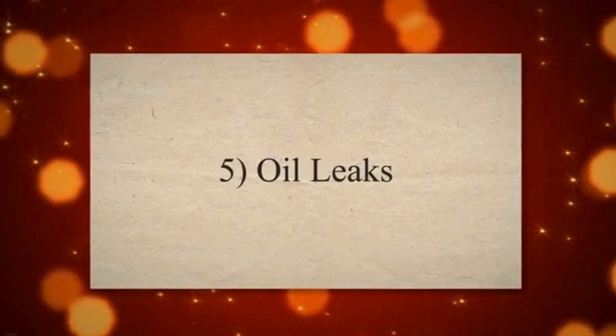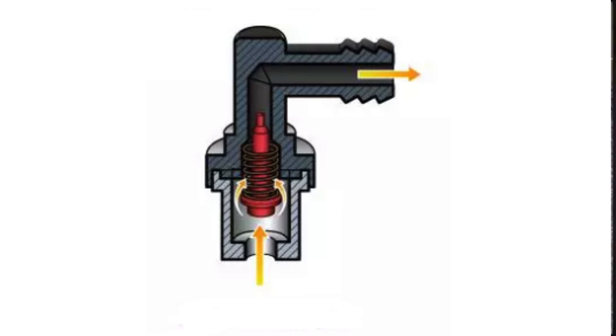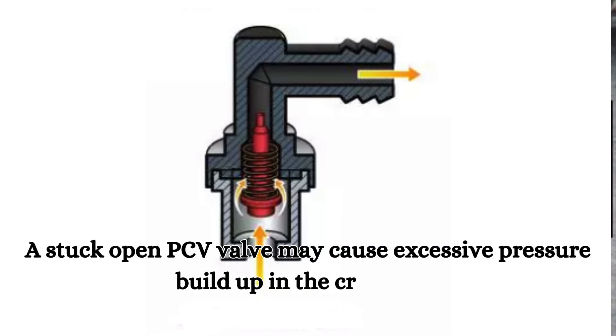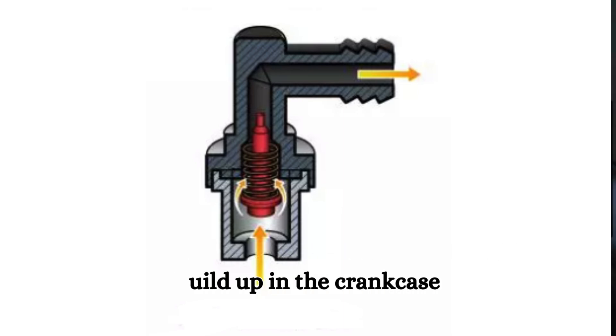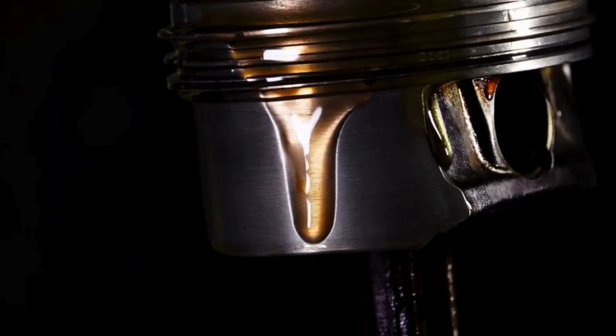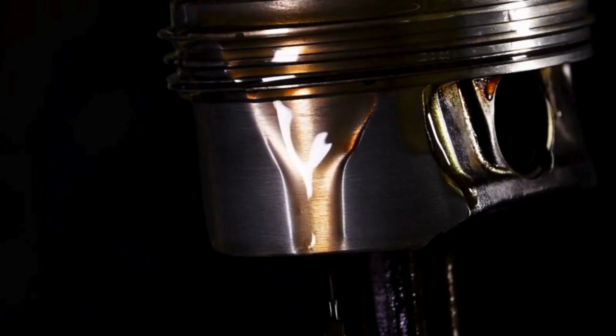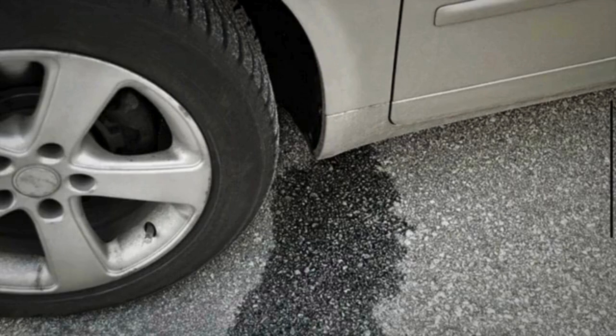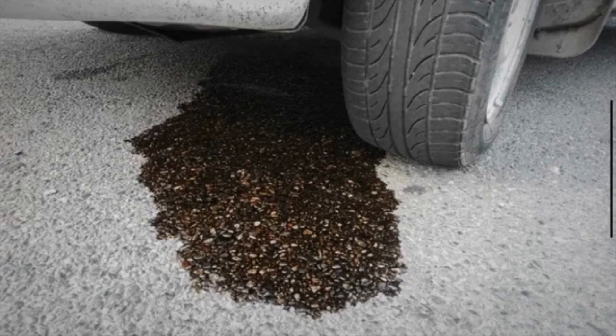Symptom 5: Oil Leaks. When the PCV valve is stuck open, excessive pressure can build up in the crankcase. This increased pressure can force oil past seals and gaskets, leading to oil leaks. The leaks are a result of the pressure finding the path of least resistance through engine components.